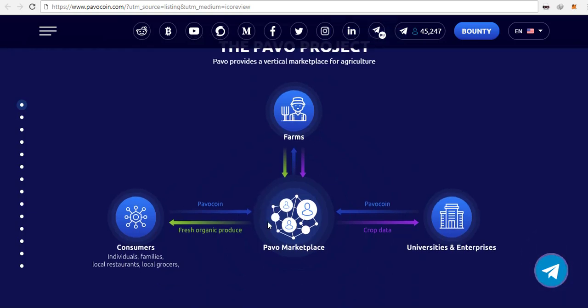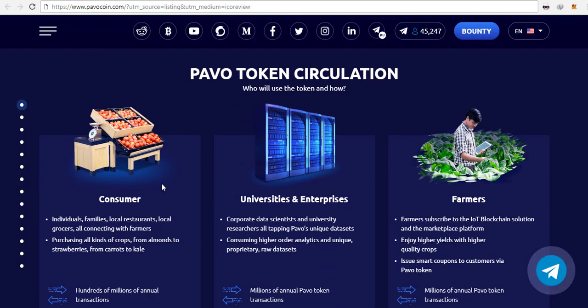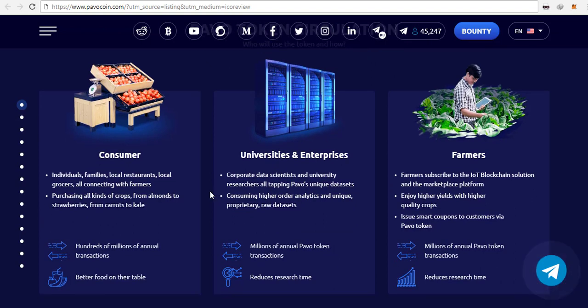The bonus stage will end in seven days, so guys who are interested can still get in. There is a large team which you can read about for yourself. As always, my videos are not financial advice — these are just projects which I find interesting and with huge potential in the future, and this project is no exception.